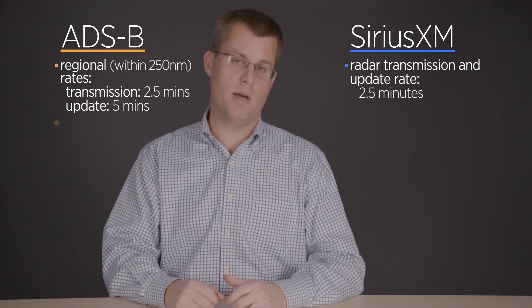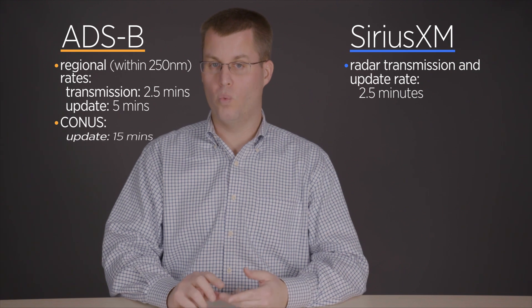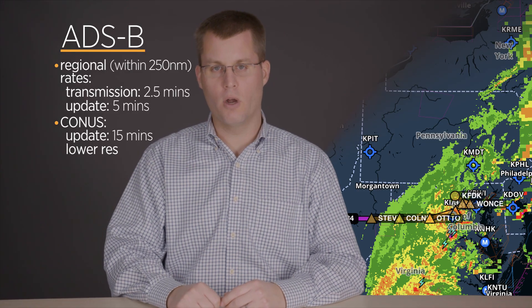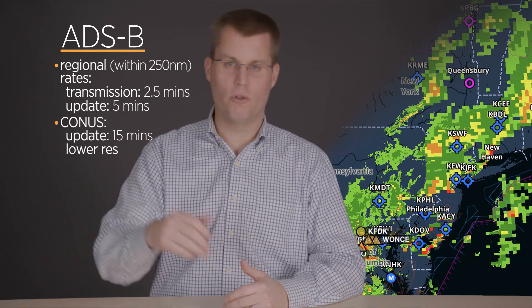When you get beyond that 250-mile range, you're into the CONUS product. It's updated every 15 minutes rather than every five, and it's a lower-resolution product. Within 250 miles of your airplane you'll see a fairly high-resolution radar picture, but beyond that you'll notice it get a little blockier. As you fly along and get closer to that blocky radar, it will eventually get higher resolution once it's within 250 miles.